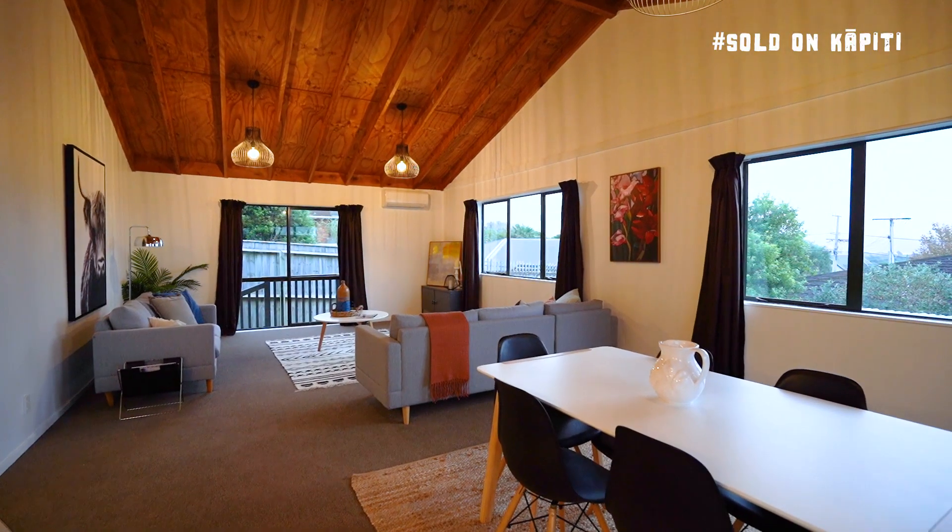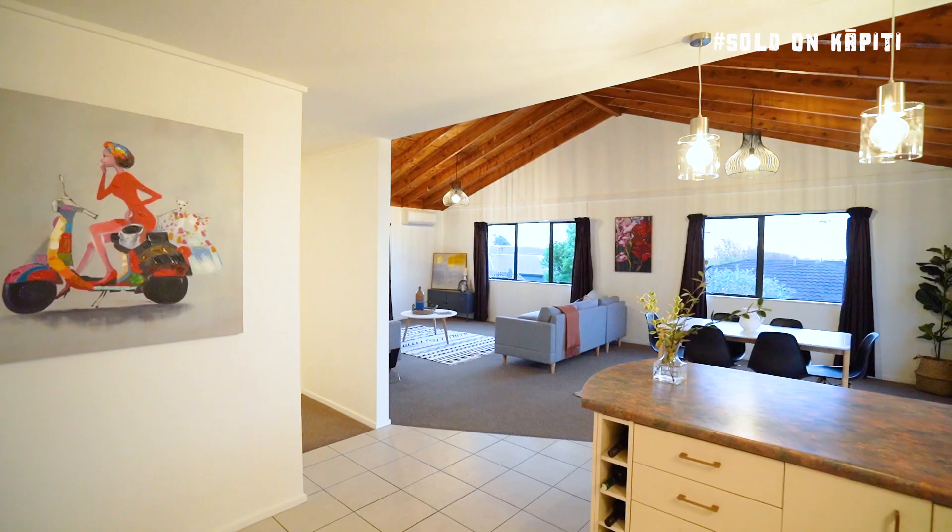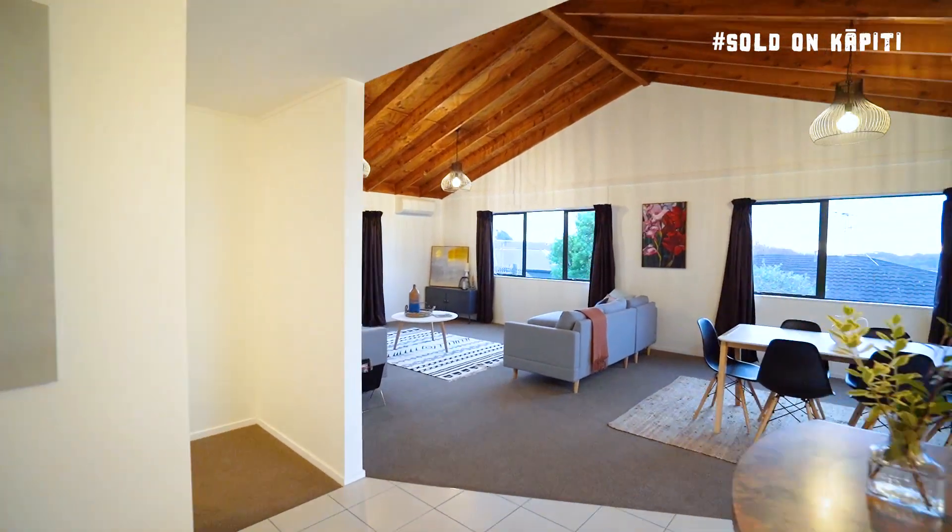As you enter the house you are met with this open plan living, dining and kitchen area. Such an awesome space with great views of Kapiti Island.